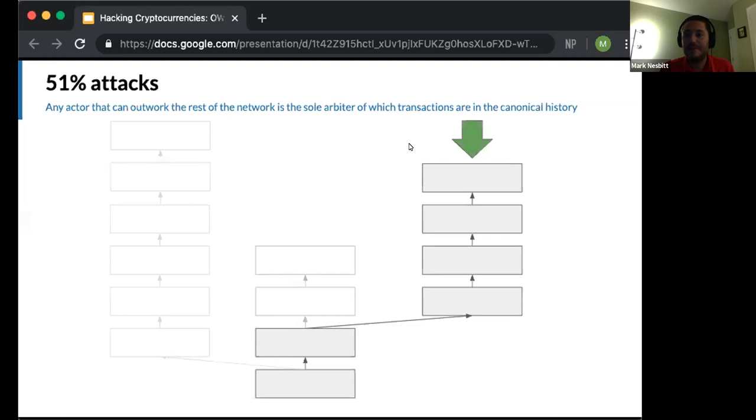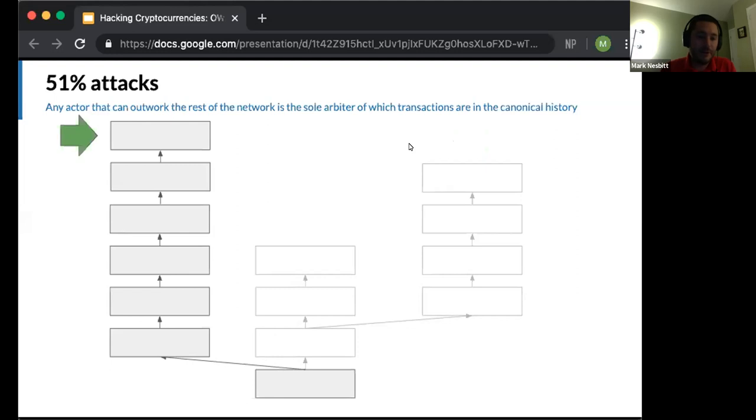In a situation where blocks aren't always immediately shared across the network — either due to propagation latency on the peer-to-peer gossip network, or because some actor has been deliberately holding back discovered blocks — we could see hidden blocks later being revealed to the network, causing another reorganization. The network would switch to those blocks as the canonical chain, orphaning all previously recent blocks. Because of this potential instability in the most recent blocks, anyone receiving a transaction on a proof-of-work blockchain should wait for several blocks to be found after the block containing their transaction, to lower the chance of orphaning.